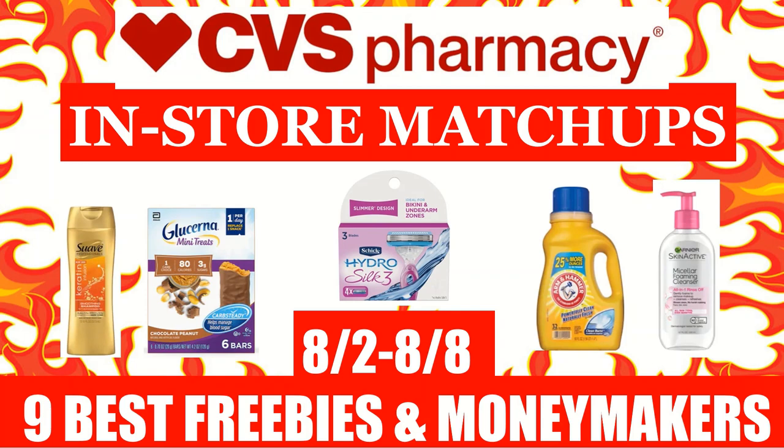Hi everyone! This is Julia with JR Couponer, and here are CVS in-store coupon matchups for the week of August 2nd to August 8th. In this video, I will be going over the nine best freebies and moneymakers that you can get next week at CVS, as well as some additional deals on household essentials.